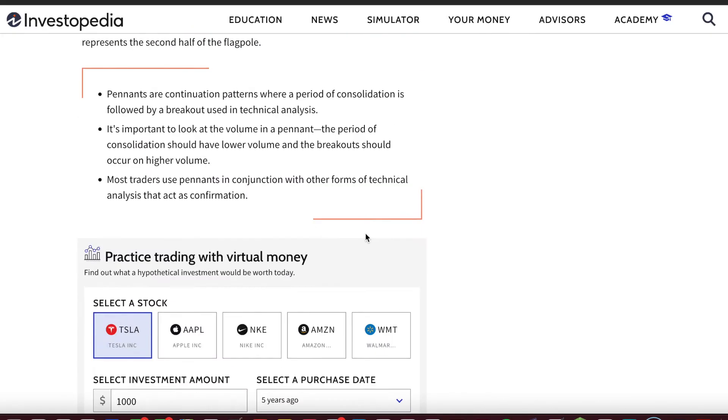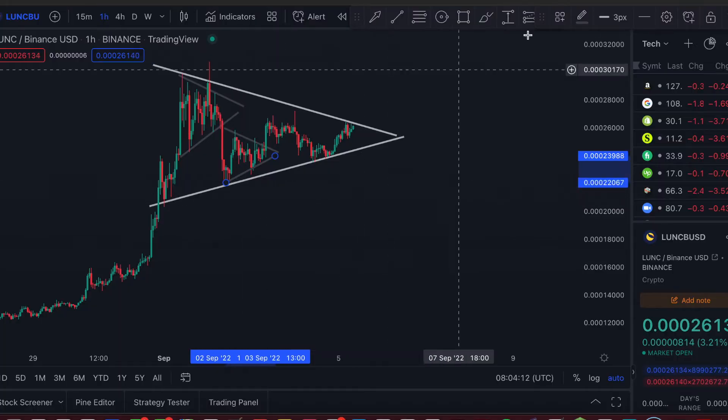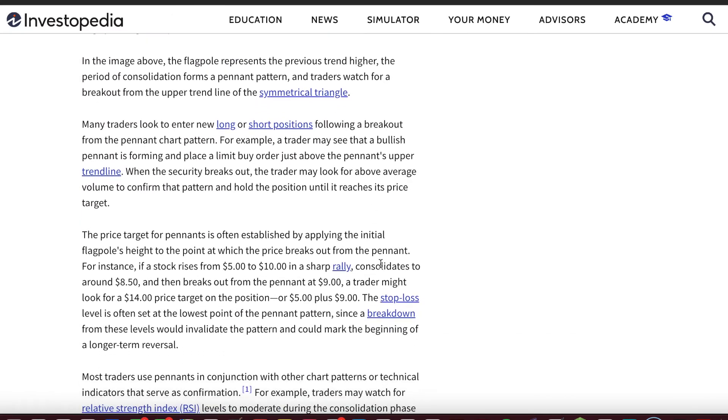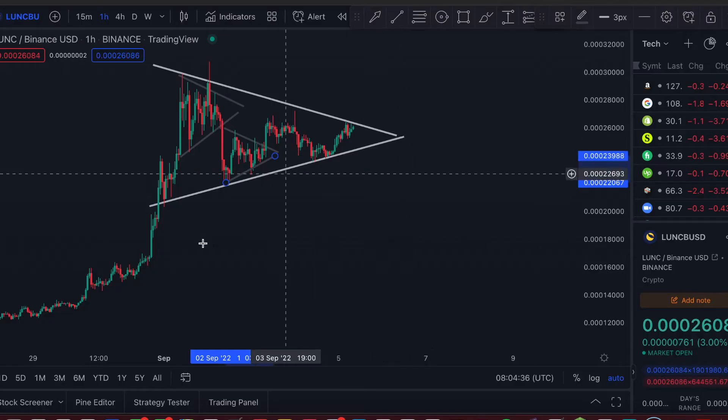A pennant looks something like this according to Investopedia. If we look back at Luna, you can see what's happening here: the price rises steeply to a point, consolidates within a triangle-looking pattern, and it's normally a continuation pattern where the price should break out on the upside. According to Investopedia, the price target should be the size of this flagpole.